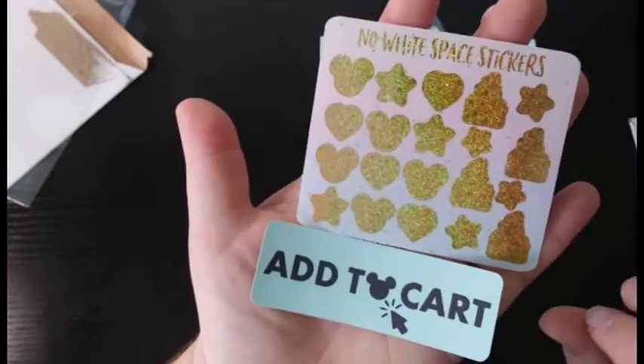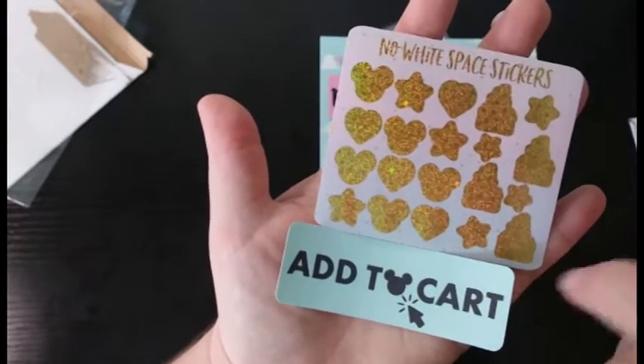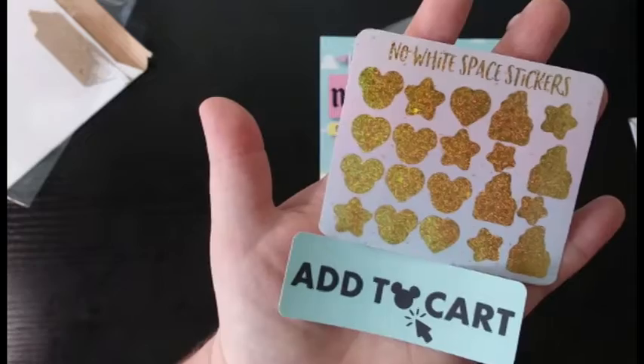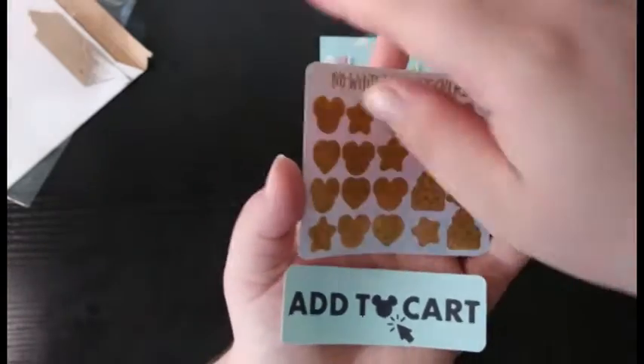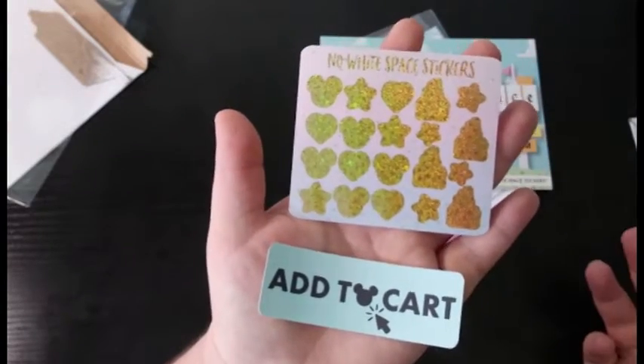I also got a couple of icons — some stars, hearts, Mickey heads, and a couple of Cinderella castles. I'm very excited about these. Like I said, these are the freebies; I did not order these, they just came with the package.